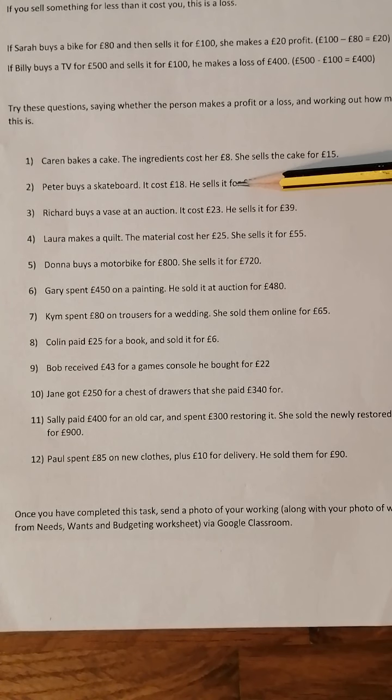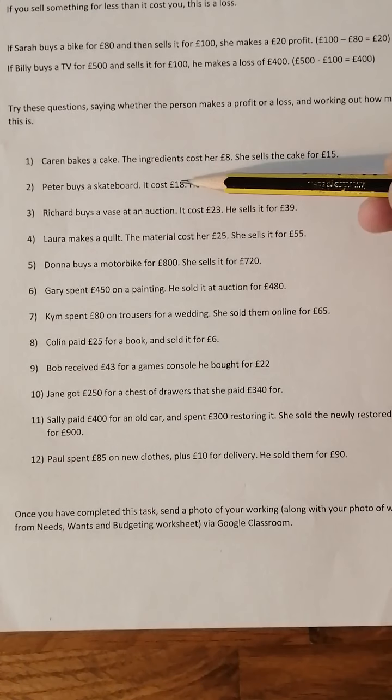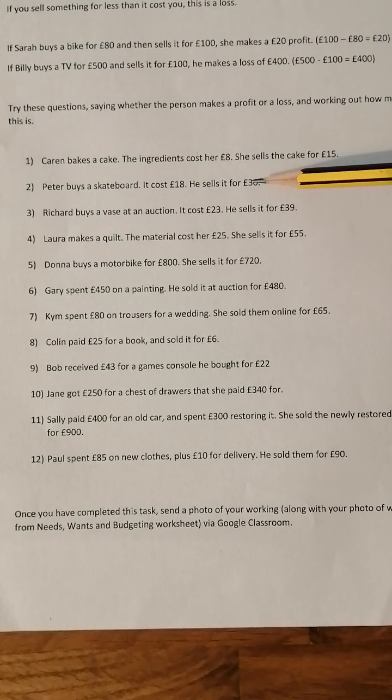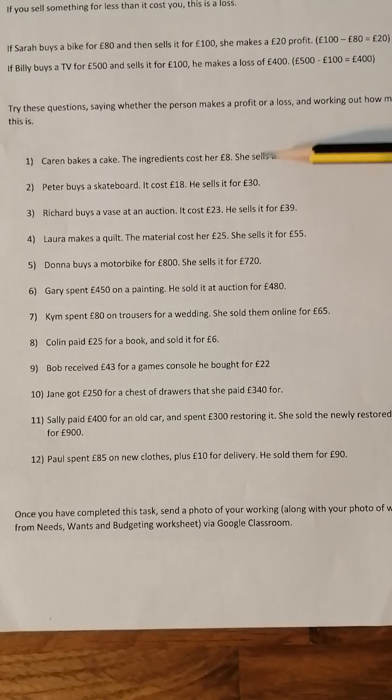Number two: Peter buys a skateboard, it costs £18. He sells it for £30, so he's sold it for more than he paid — he's made a profit. What's £30 take away £18? He's made a £12 profit.